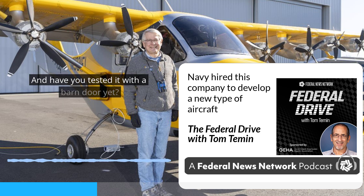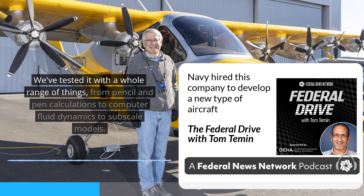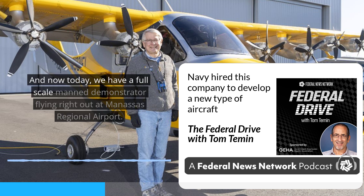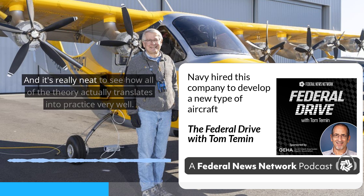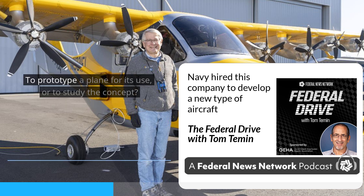We've tested it with a whole range of things, from pencil-and-pen calculations to computational fluid dynamics to subscale models. And now today we have a full-scale manned demonstrator flying right out at Manassas Regional Airport. It's really neat to see how all of the theory actually translates into practice very well.